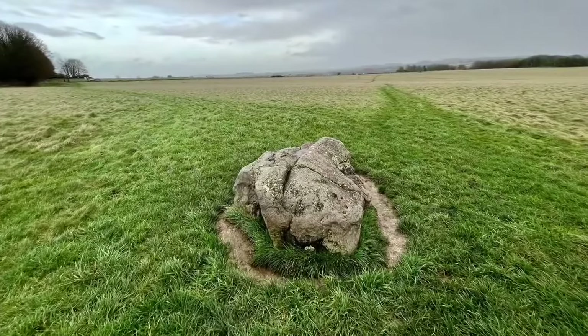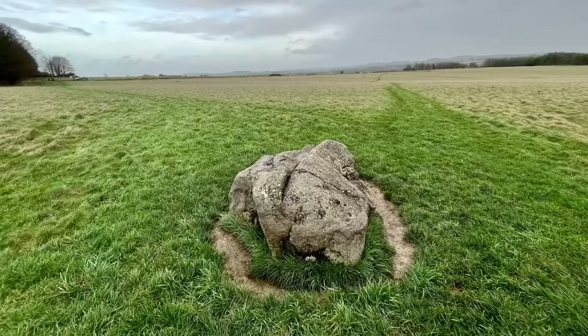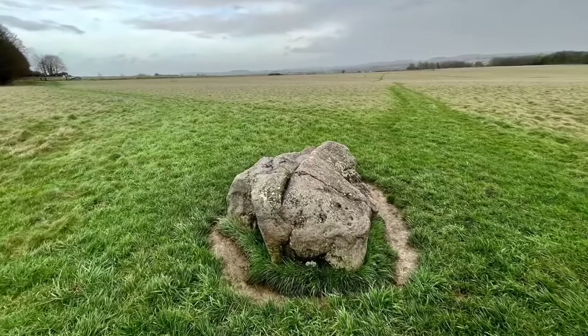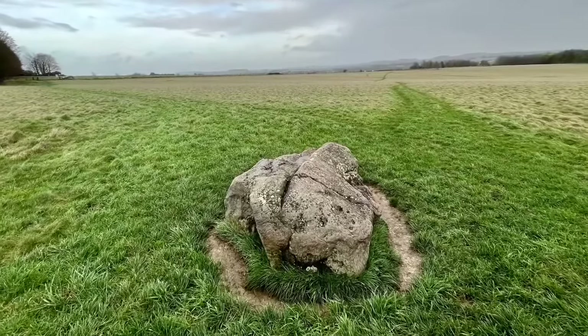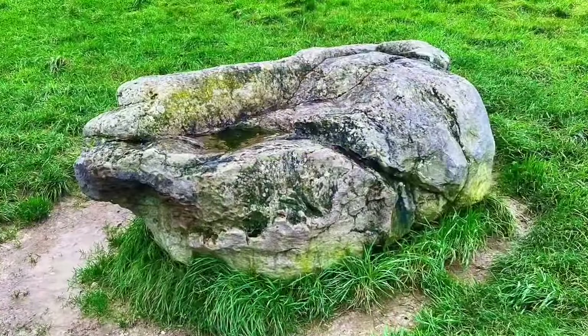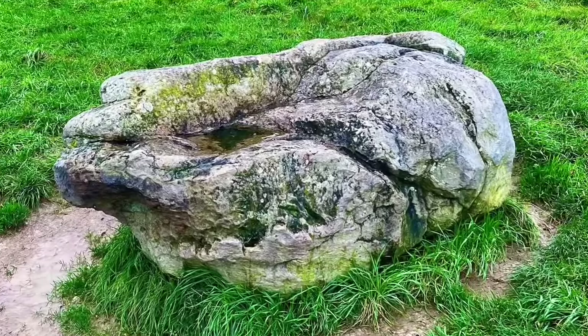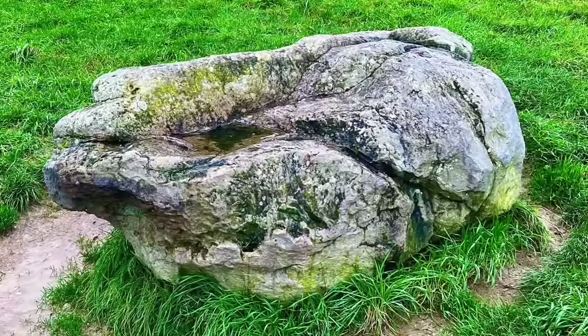Notably catalogued by Richard Colt Hoare in 1810, this geological feature has been the subject of archaeological scrutiny, particularly during the 2007 Stonehenge Riverside Project excavation. That particular excavation brought to light the original pit where the stone rested, indicating that it was initially a natural formation before becoming an object of ritual practices.